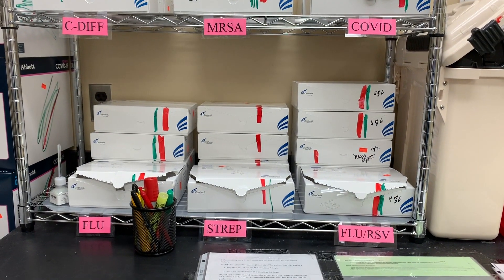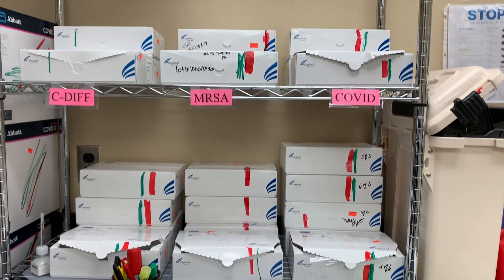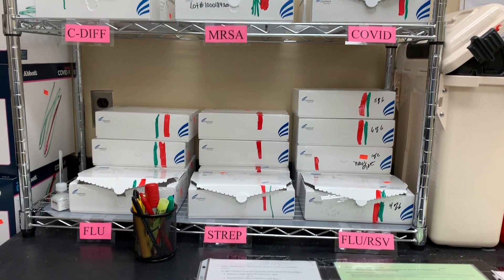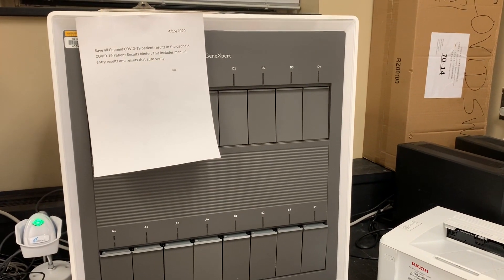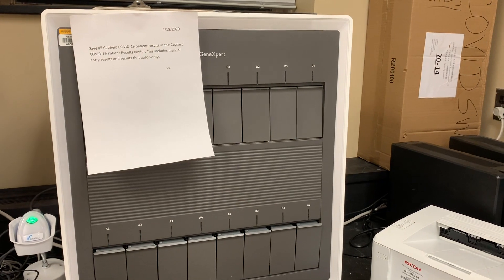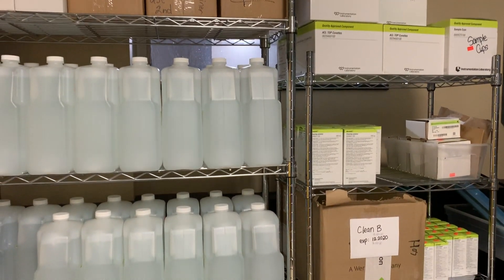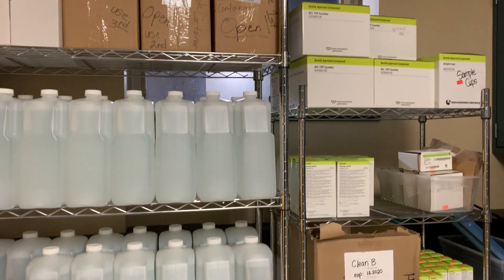Here are some of our cartridges for the Cepheid. We've got C. diff, MRSA, COVID, Strep, flu, and RSV here at my lab, and we test all of these on this analyzer right here — this is the Cepheid GeneXpert analyzer. Testing takes about 30 minutes to an hour depending on the results. And here are some extra reagents for the coagulation area and some stuff for chemistry.